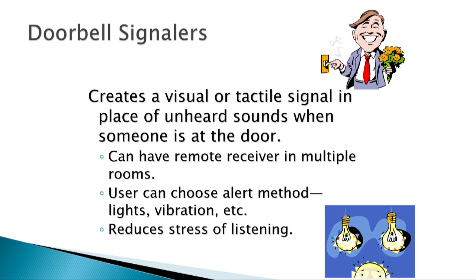Doorbell signals create a visual or tactile signal in place of sound, allowing a person with no ability to hear to see or feel when someone is at the door. They often use vibration patterns — each sound source has its own pattern that can be learned over time. You can extend these devices to several rooms, reducing the stress of staying alert for someone at the door, especially if you're expecting someone.